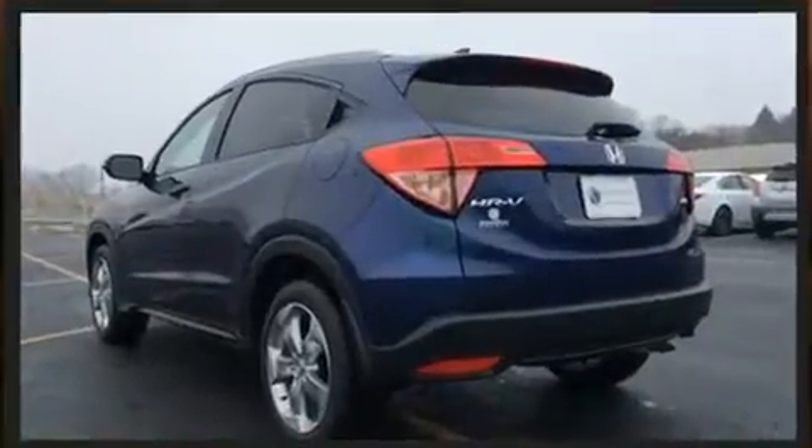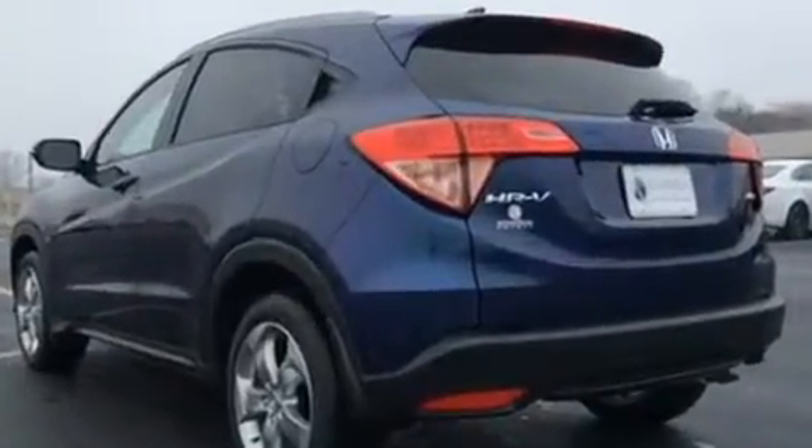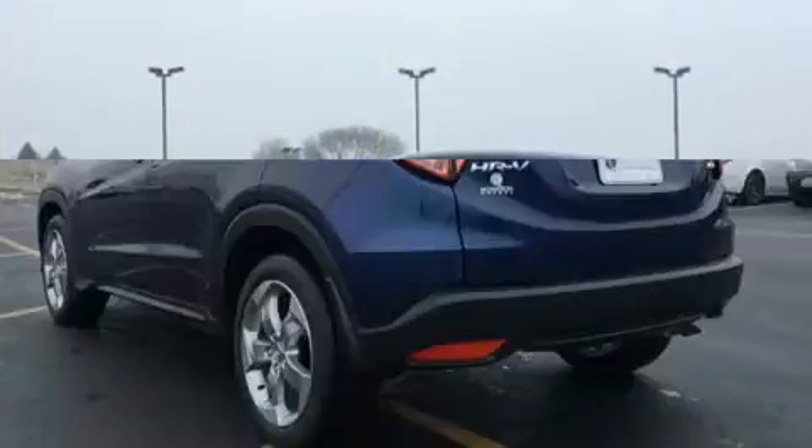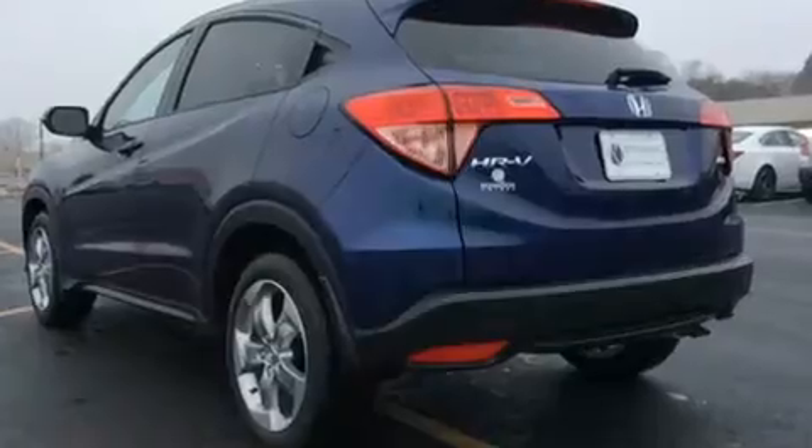Top features include front fog lights, leather upholstery, a rear window wiper, heated seats, remote keyless entry, and the power moonroof opens up the cabin to the natural environment.